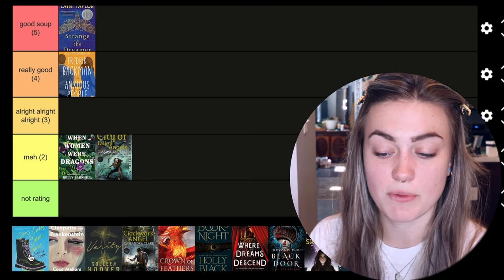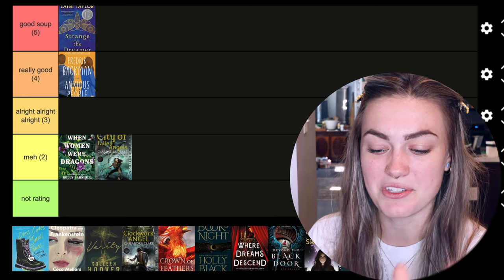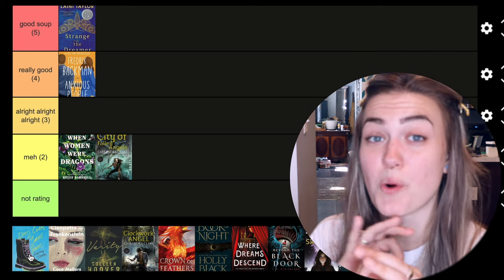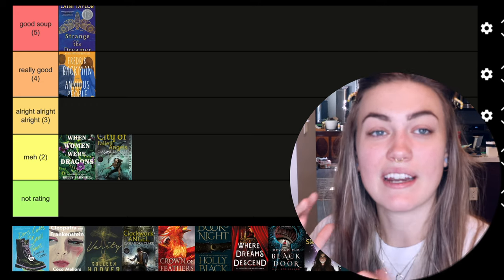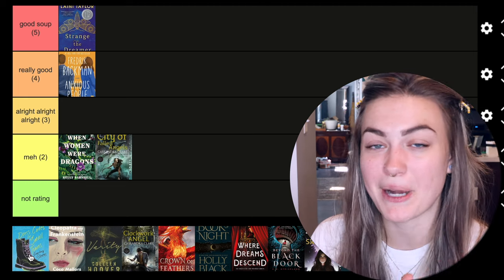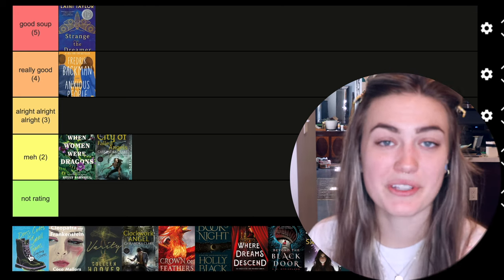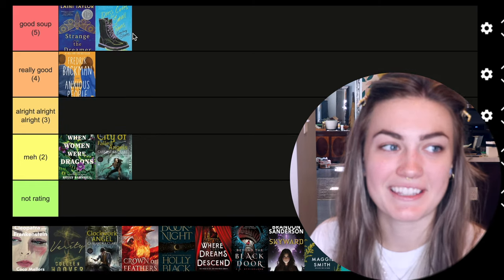The next book is Dress Codes for Small Towns by Courtney Stevens. I've talked about this book a lot on my channel recently — it was also in my 'if you like this, then read this' video — and I loved it. Our main character was absolutely hilarious and her inner dialogue was written so perfectly. It really captured what it feels like to be an adolescent growing up, trying to figure out your sexuality and what's going on within your mind and body. It also had a found family situation — their friend group is so close-knit and the story was just really special. I gave it a five.